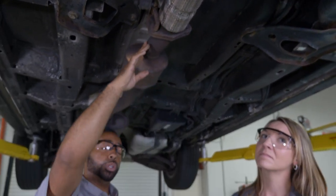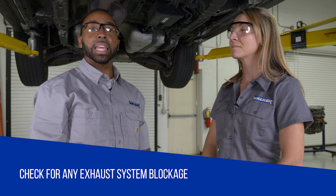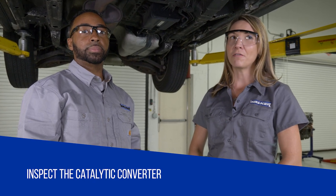You can also look for blockage in the system by performing an engine vacuum or back pressure test. Don't forget to inspect the catalytic converter along the way.